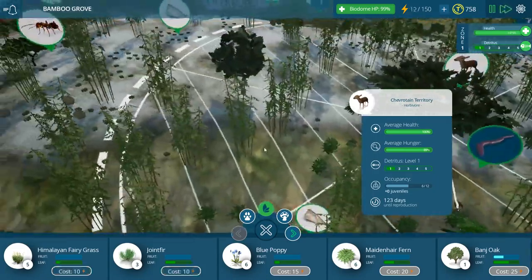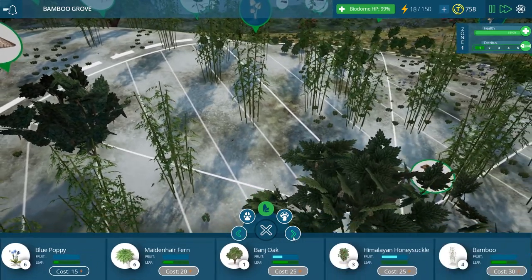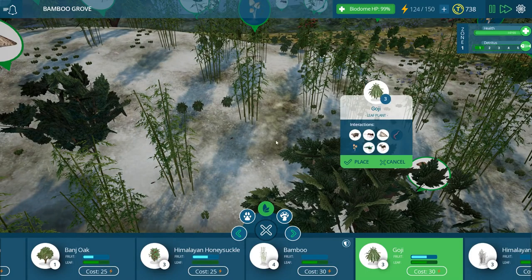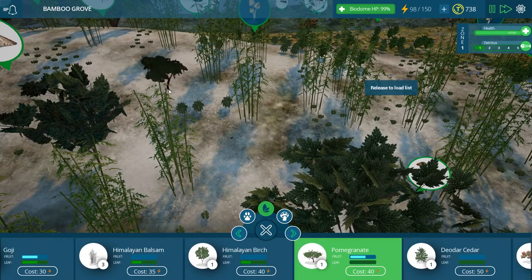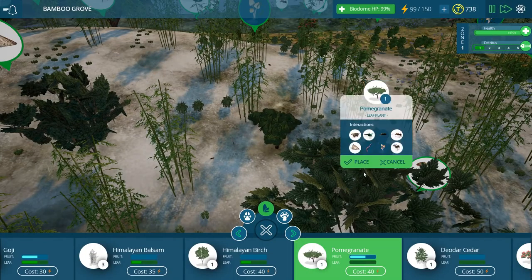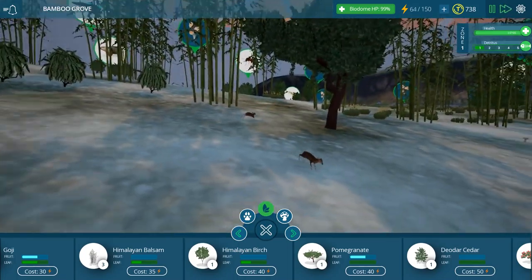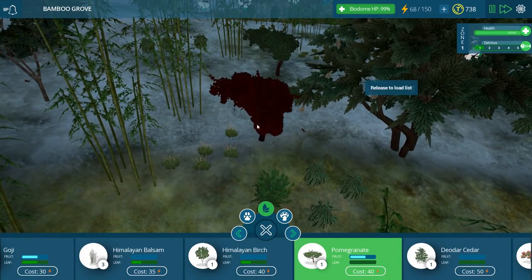Whoa, they've actually got a pretty big territory — I didn't realize that. I might stick some goji berries over in another corner too. Let's get some pomegranate trees in here for them. They're pretty quick — not like our pangolins where you have to put down a whole line of ants and cross your fingers just for them to survive.